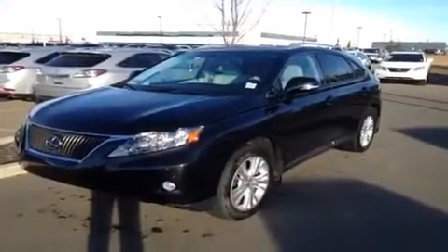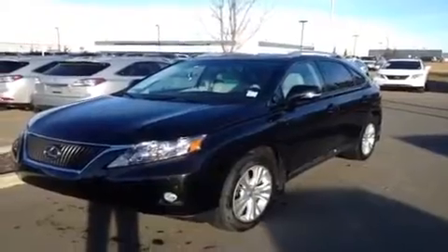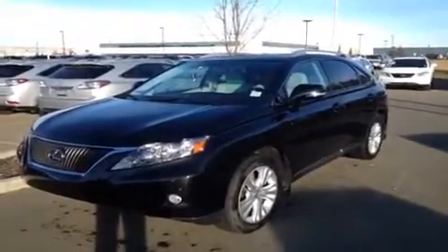Hello everybody, welcome to Lexus Edmonton. We're located off 111th Avenue, 170th Street. We're looking at a pre-owned 2012 RX350. This is a Lexus certified pre-owned.